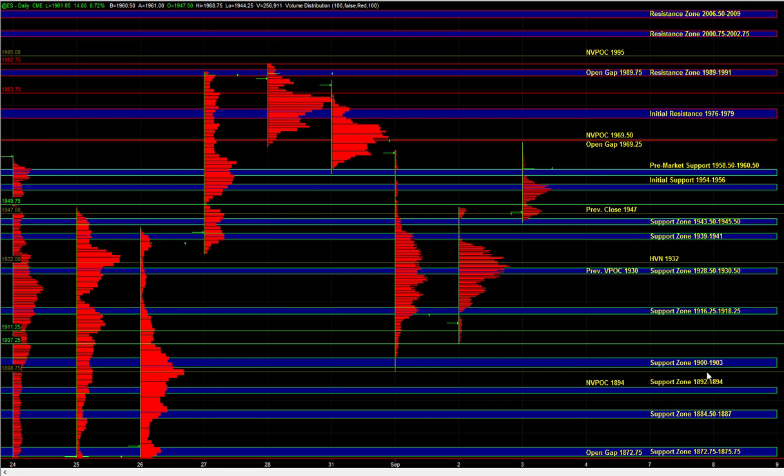As long as the market is holding above those zones, we can go up and fill the gap at 69.25, test the naked VPOC at 69.5, and from there head up to test 76 to 79 — the initial resistance zone — which is still a spot where responsive sellers can be active.